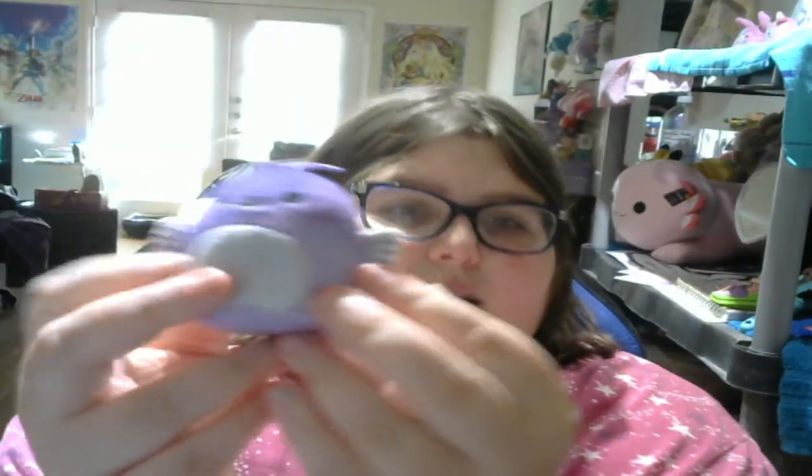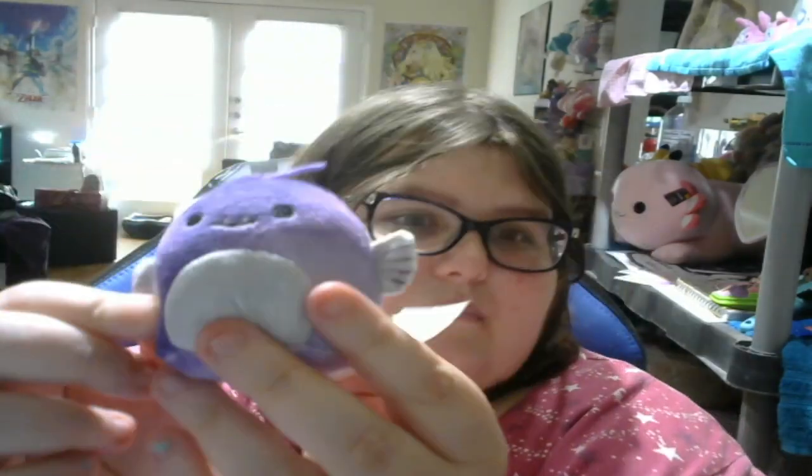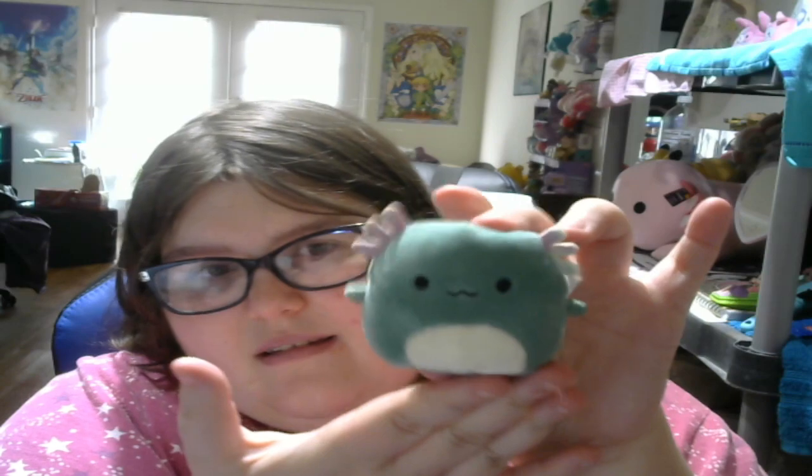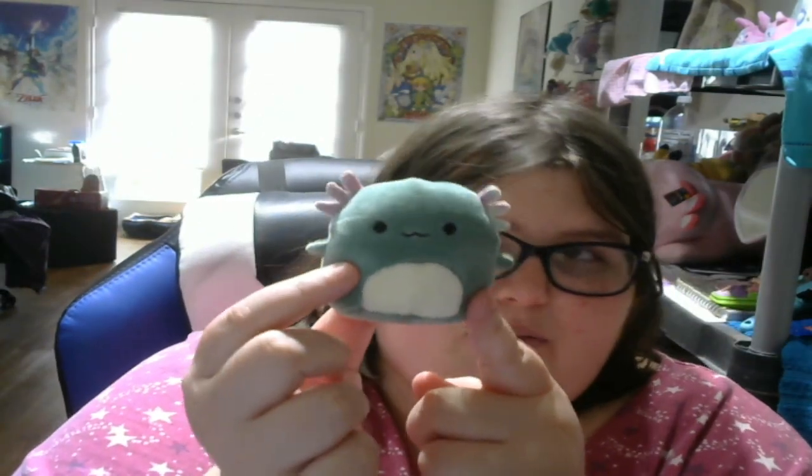I got this little angler fish micro, which I'm probably going to give to my husband because his favorite color is purple and he likes the scarier, out-of-the-ordinary things — weird looking fish, the reaper, aliens, that kind of stuff. And then I also got the micro of Chasmin the little axolotl. My five-inch Chasmin from Five Below is on the shelf already, but now I have the little micro too — so cute!